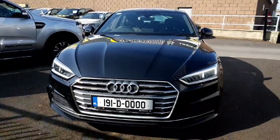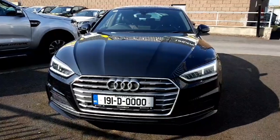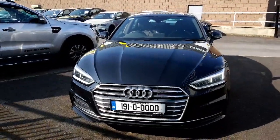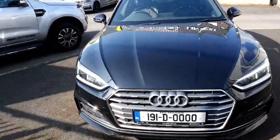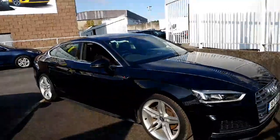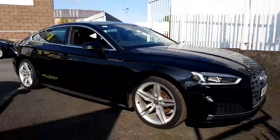Hello and welcome to Lindersfingness Used Car Sales Online. Today we're looking at a stunning 191 Audi A5 Sports Pack. This car is the S-line version. It has a 2-litre diesel engine with 150 brake horsepower. There's an automatic gearbox which is the S-tronic 7-speed.